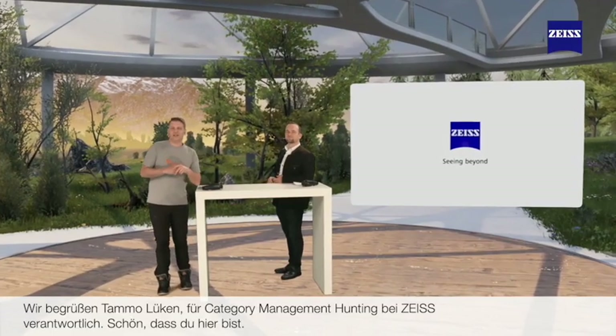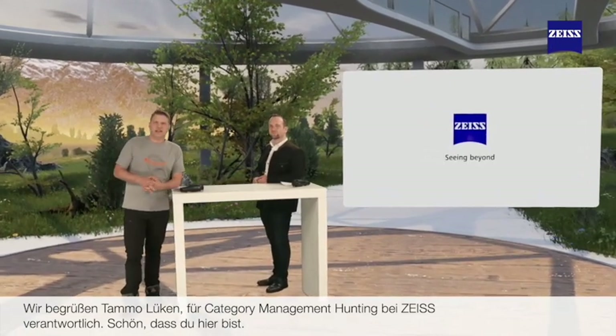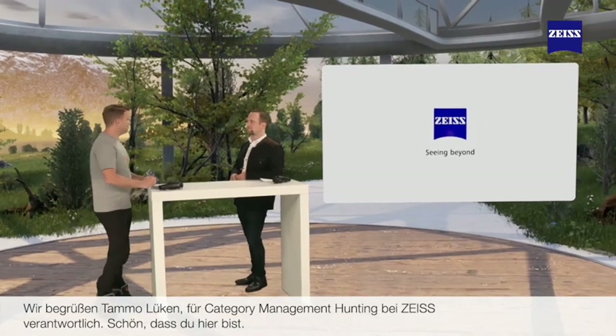We are delighted to welcome Tamo Lukan, who is responsible for category management, hunting and nature at Zeiss. Tamo, it's wonderful to have you with us today. Thank you very much. I understand that you'd like to talk to us today about thermal imaging devices. You've recently released one, is that right? Yes, that is right.